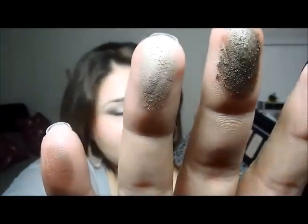Another one that's chalky. They're all chalky, guys. I'm not gonna lie — they're all chalky.